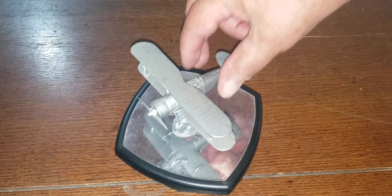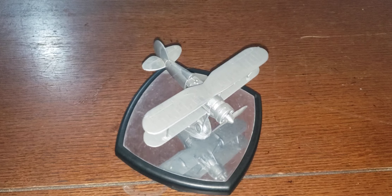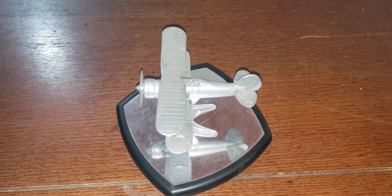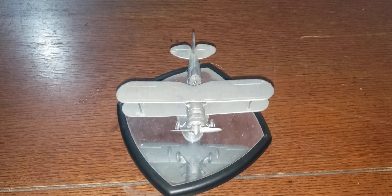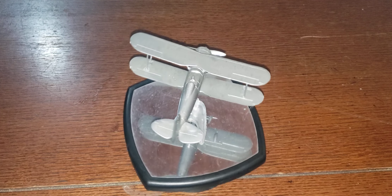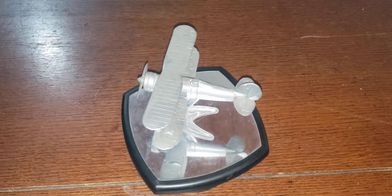Number 19 — Gloster Gladiator. It had an 840 horsepower Bristol Mercury engine. Top speed was 253 miles an hour. It had four Browning .30 machine guns. First flew in 1935.